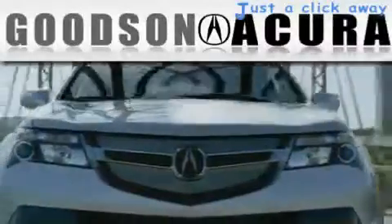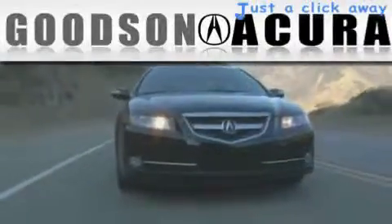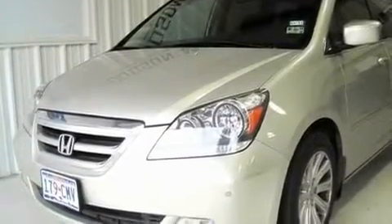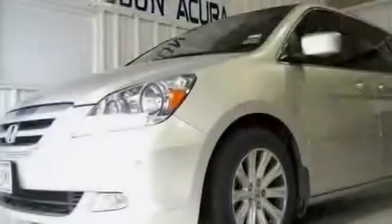Another fine vehicle offered by Goodson Acura. This is a 2005 Honda Odyssey — room for the entire family. It has a 3.5 liter 6-cylinder engine and an automatic transmission.